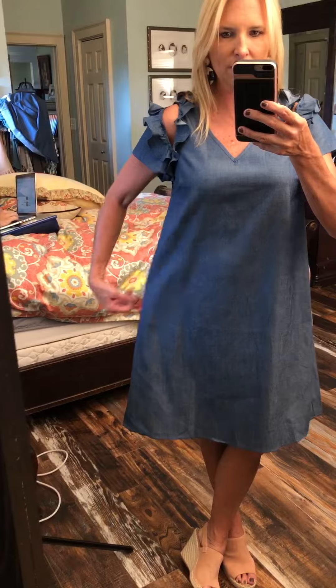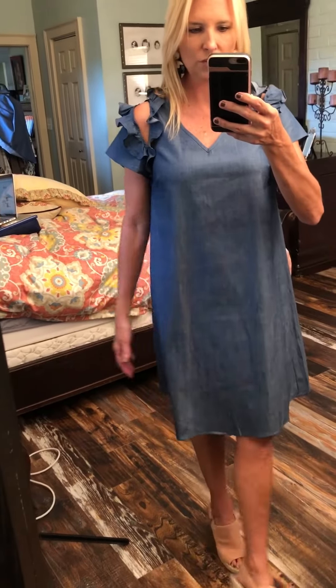I actually sized down in this — this is a small. The medium was just a little fuller here, so I did go down to a small just to give it a little more of a slimming cut. Very, very comfortable. You don't need to wear anything underneath it because it is a nicer, thicker material, and again, you can wear your normal bra with that cutout shoulder.